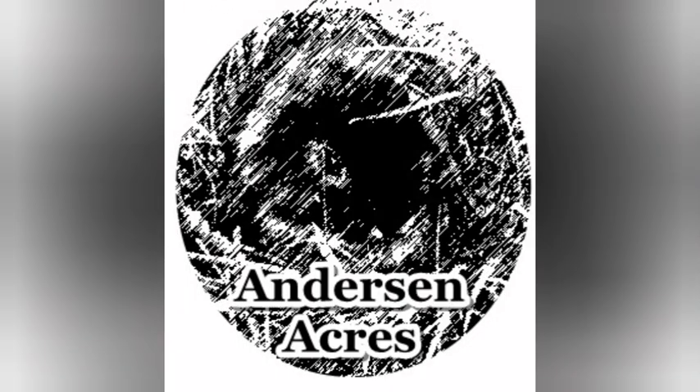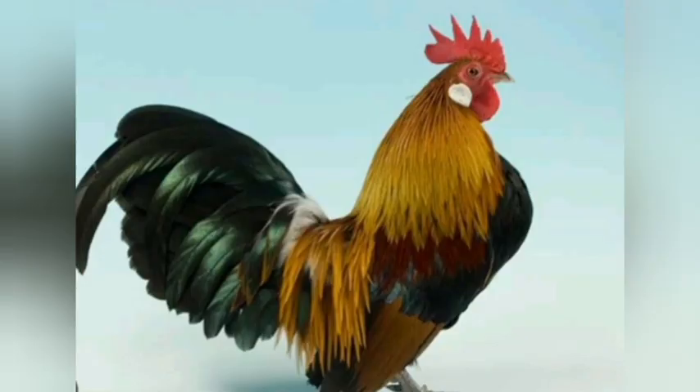Welcome back to Anderson Acres. We are here to talk about another chicken breed today because chickens are awesome and I love the variety. Today we are going to talk about the Dutch Bantam. This little dude is a true Bantam with no larger counterpart. It was developed in the 1880s in Holland or thereabouts.